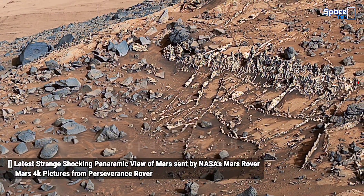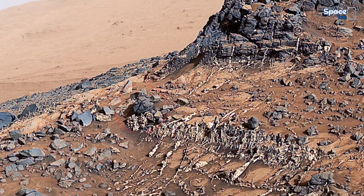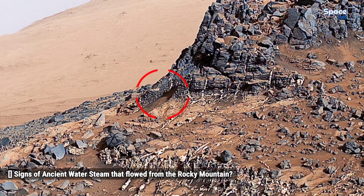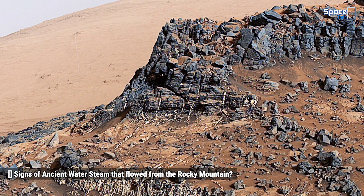This view from the Mars camera on NASA's Mars Rover Curiosity shows a sight with a network of prominent mineral veins below a Caprock ridge on lower Mount Sharp. In this footage you can also see the sign of an ancient water stream that flowed from the rocky mountain.